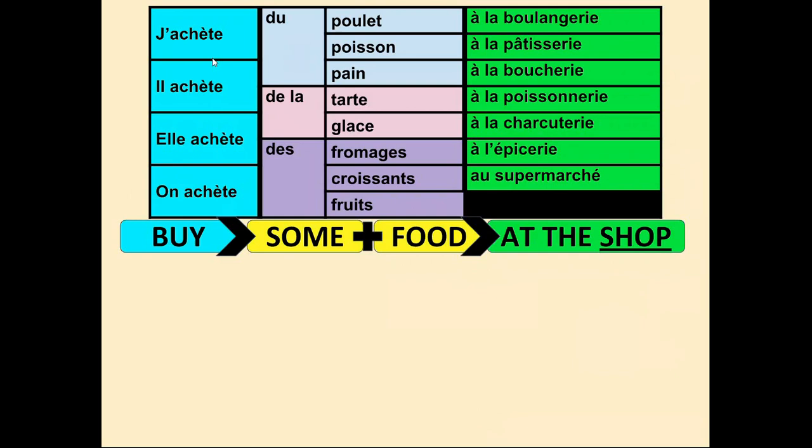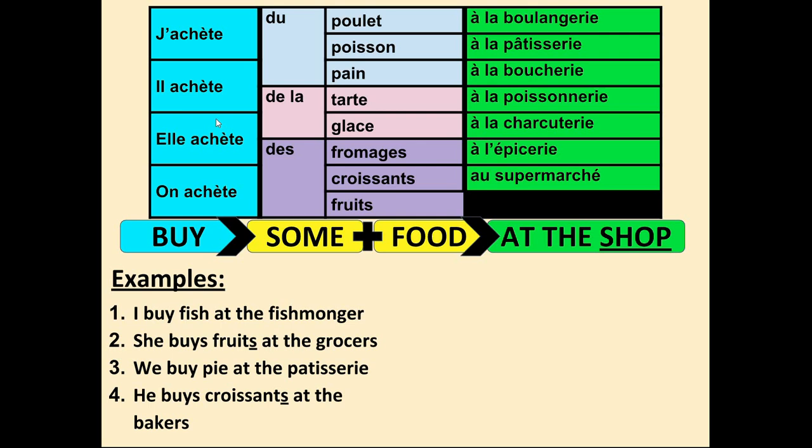I've put those in a sentence builder with the columns: buy, some, food, and at the shop. Pause the video now and try to write out these examples using the sentence builder — check your spelling and word order. The answers: number one, 'I buy fish at the fishmonger's' — j'achète du poisson à la poissonnerie. Even though it doesn't say 'some fish' in English, I do need the word 'some' in French. Check that you've got your accent.